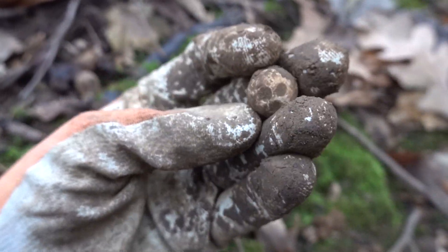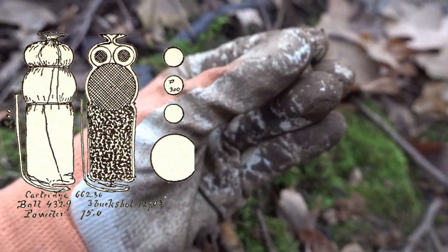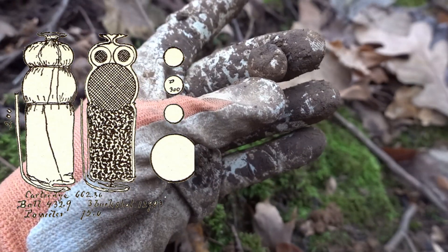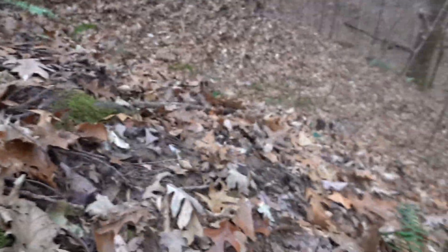We're starting to finish up and I just got a buckshot ball — a little .31 caliber ball. That's pretty neat, found right on the edge of a cliff on this very steep hillside.